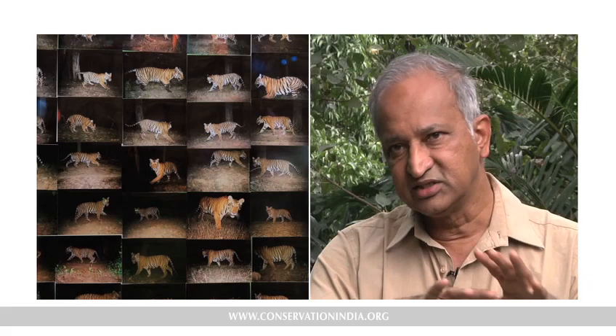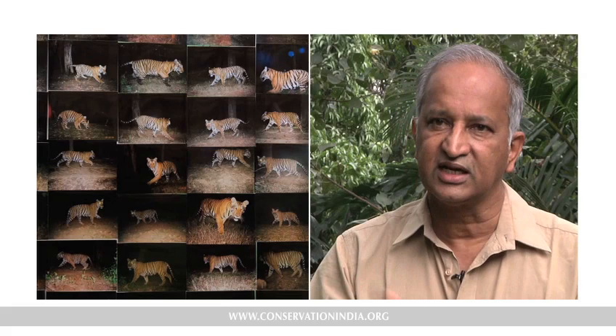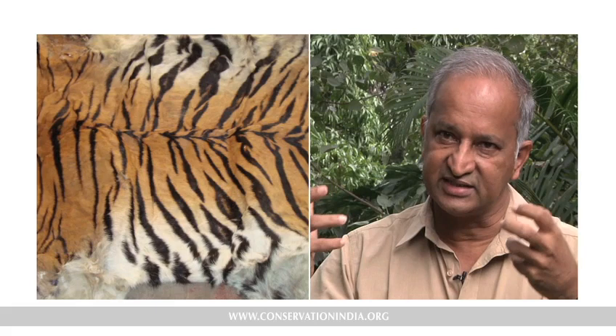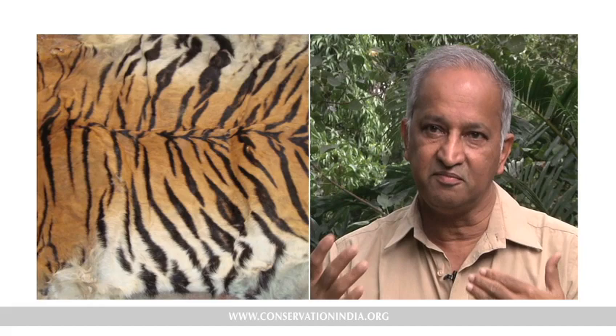Camera trapping allows you, over time, to maintain a database of all individual tigers in an area. Having worked in Karnataka for nearly 20 years with camera trapping, I have a database of more than 350 tigers trapped in this area. Some die, new animals come in, but this gives you a complete picture of how many are being born, how many new animals are coming, and how they are surviving — vital information given the pressure they face. Another benefit is that when a crime is committed and a skin is seized, you can match the pattern to living tigers and clearly show which population that tiger came from. The criminal cannot claim it's something inherited from his father. So it also has forensic uses.